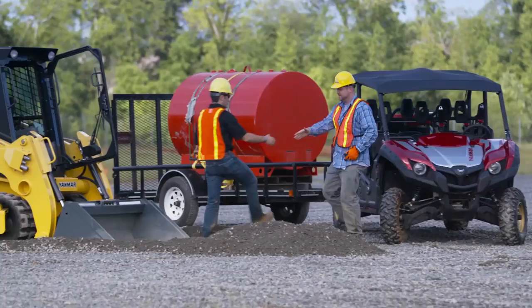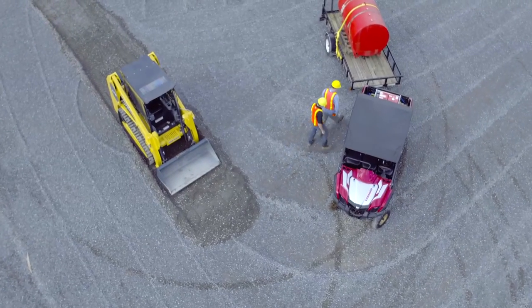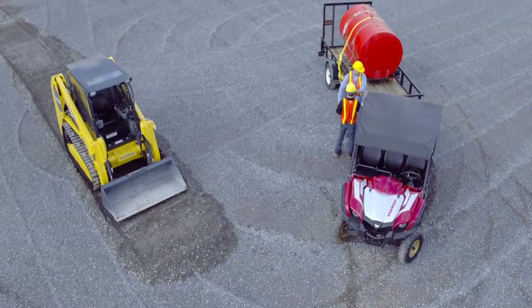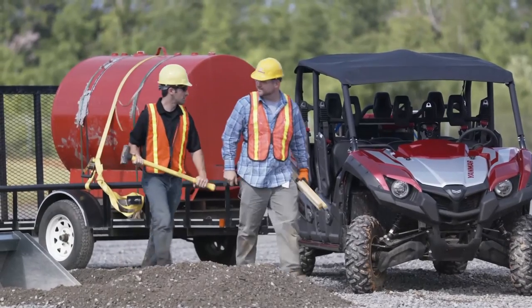Any job, anywhere, anytime. Our new Bull Series produces the power you need to rule the job site. Whether you work hard, play hard, or both, you always start smooth and finish strong.